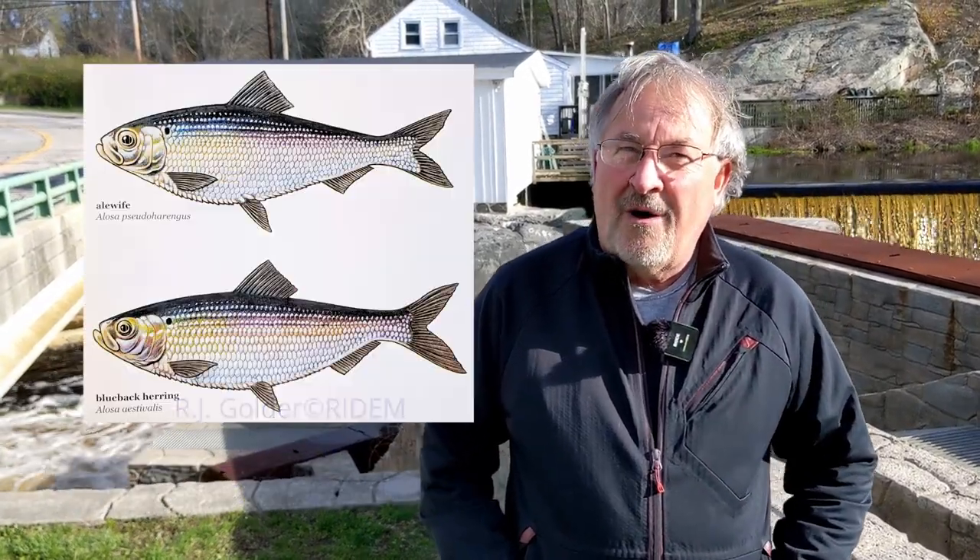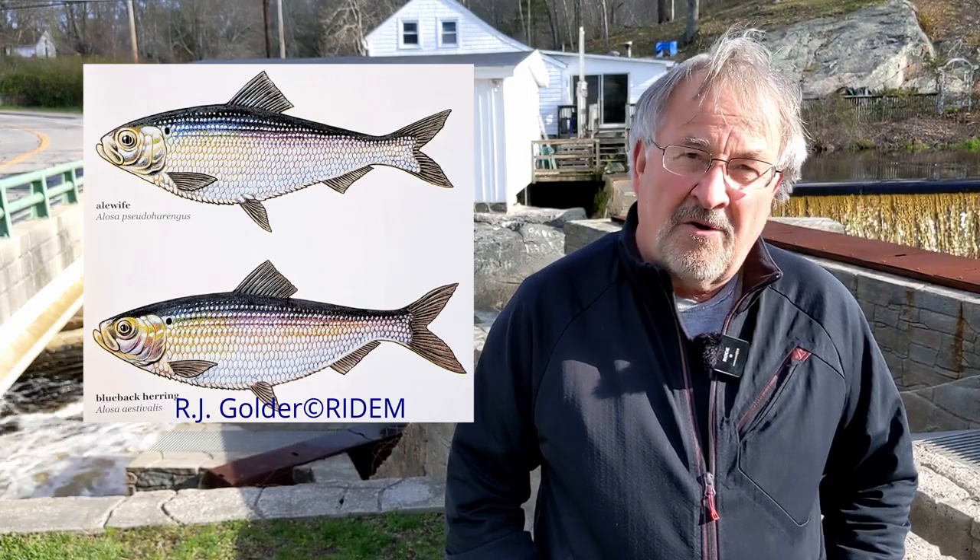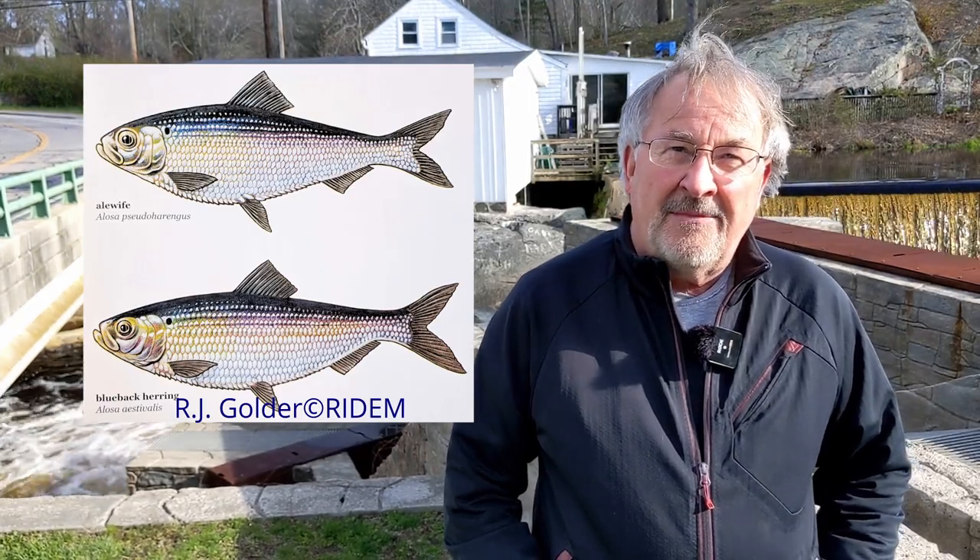These fish, which include alewife and blueback herring on the Pawcatuck River, come up in the springtime. The adults return from the ocean after spending three to five or more years at sea, and they come up each spring. It's all dependent upon the water temperature. When the water's too cold, the fish don't arrive as early and they spend more time down in the estuary. Whereas once the water warms up into the 50s and 60 degrees Fahrenheit, the fish start moving upriver to find their spawning grounds.